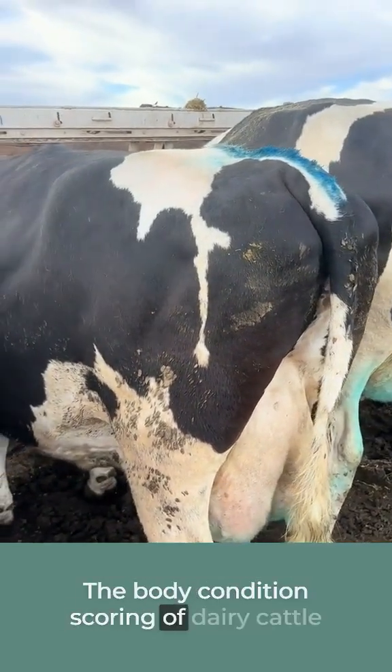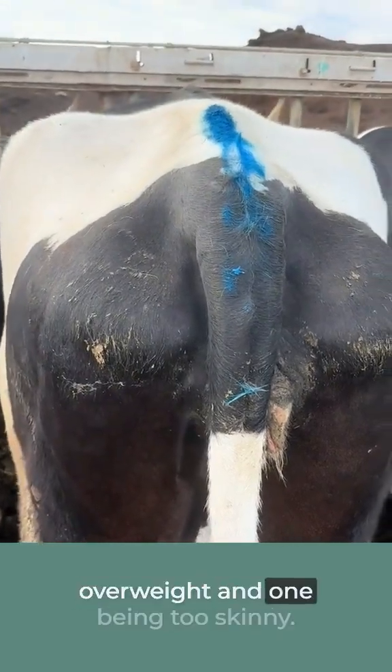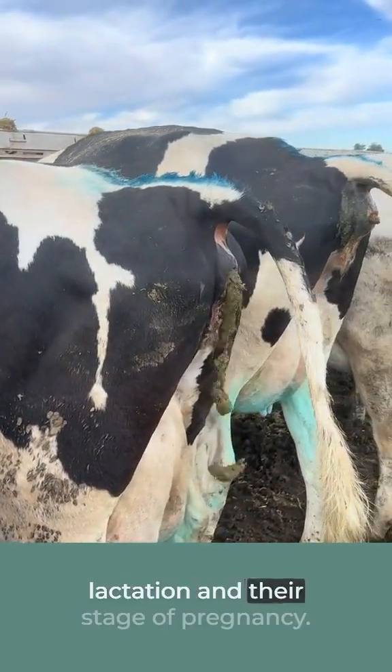The body condition scoring of dairy cattle is on a scale of one to five, with five being overweight and one being too skinny. There's a varied range of what is acceptable and it depends on their stage of lactation and their stage of pregnancy.